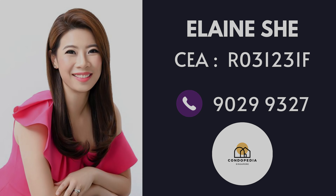Residents will also enjoy life in the vertical city that is Tanjong Pagar Centre — an iconic integrated development with Grade A offices, Sofitel Hotel, a dynamic mix of retail and F&B options, and a large urban park linked to Tanjong Pagar MRT.